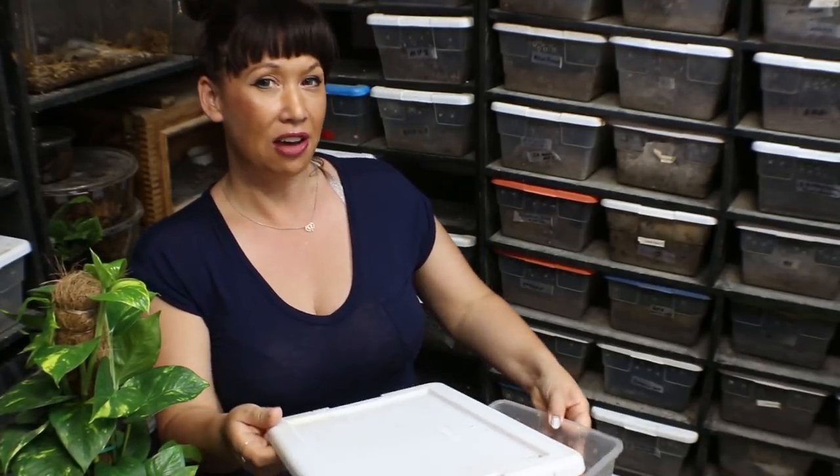Tonight we're going to be talking about the spider ball python debacle. Those of you who are into the African Python regius and all of its wacky morphs have probably heard a lot about the ball python spider gene recently, so I'm going to show you a couple of specimens and talk a little bit about the history and the dangers of the spider gene tonight.